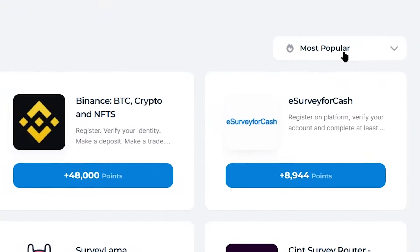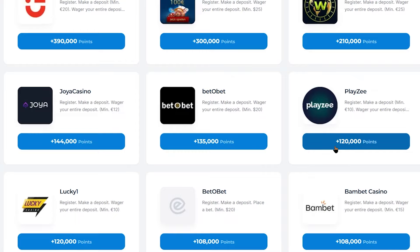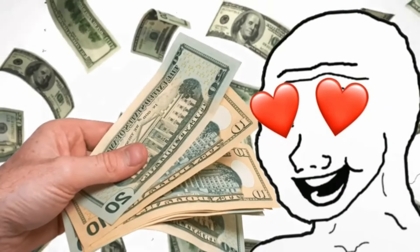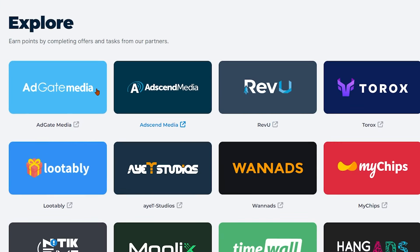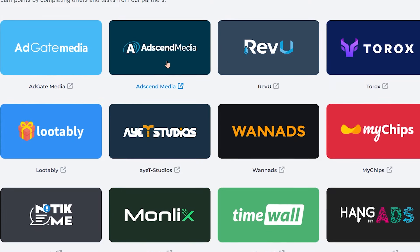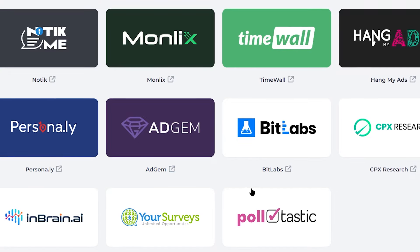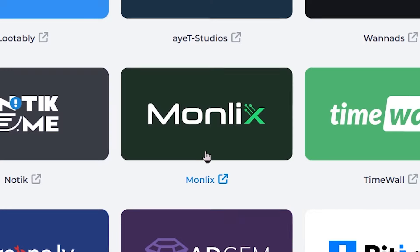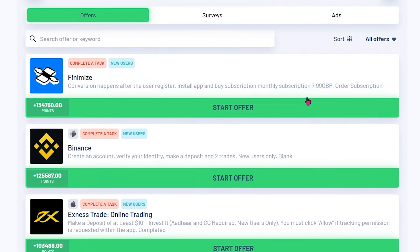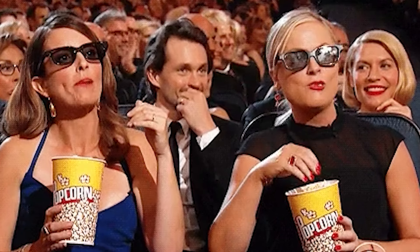Another bonus tip: if you click on most popular and choose highest paying, this page will show you the highest paying offers. If you're using a laptop or computer, you can install different apps and earn money. If you're on a mobile device, you can install different games and make money playing them. Now let's go to the explore section. Here you can find different known platforms where you can complete different tasks and make money online, such as Adgate Media, Lootably, AdSend Media, RevU, and more. Here you can also make money watching ads. The best platform for ads is MonLix — open it and you'll find many different offers. To watch ads, just click where it says ads and click watch to start watching them.